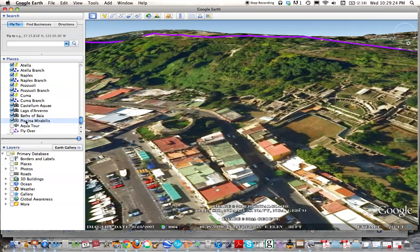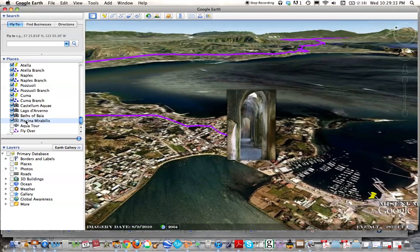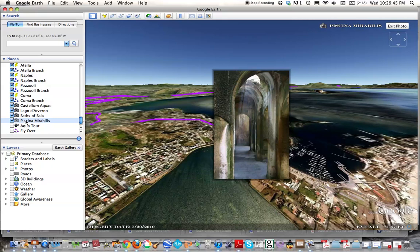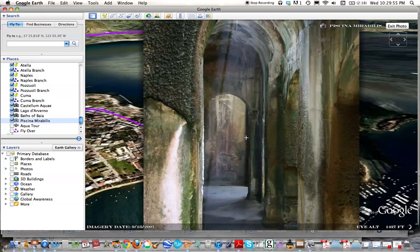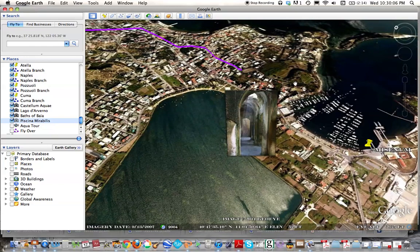Finally, the last stop is the Piscina Mirabilis, located right above the Portus Julius — the harbor of the Roman fleet at Misenum. This underground cistern was 15 meters deep, 72 meters long, and 25 meters wide, and was able to hold more than 12,000 cubic meters of water. The cistern is supported by 40 pillars that support a vaulted roof.